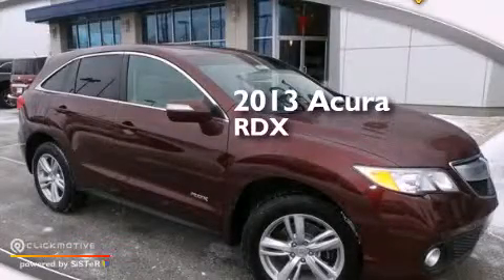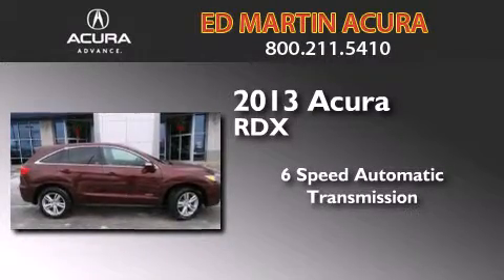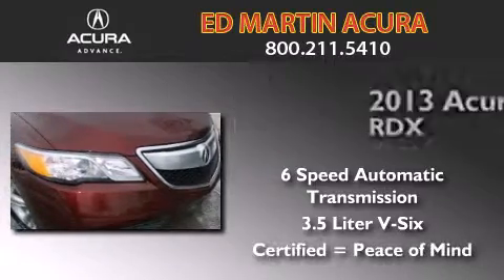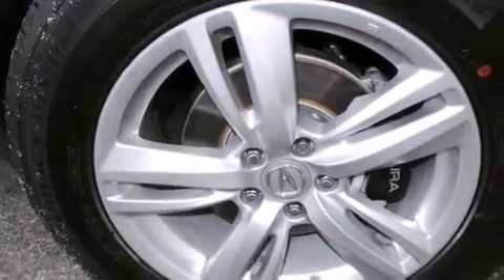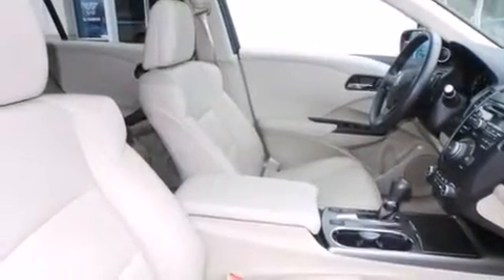This is a 2013 Acura RDX. This crossover has a 6-speed automatic transmission and a 3.5-liter V6. Its top features include Bluetooth cell phone integration, a rear-view camera, keyless ignition, and commercial-free satellite radio.